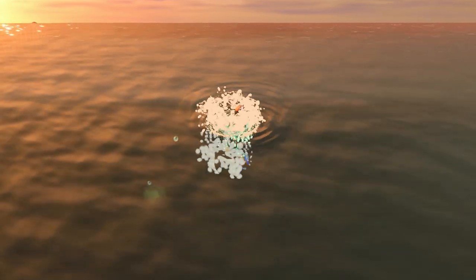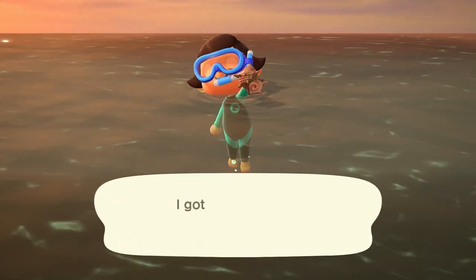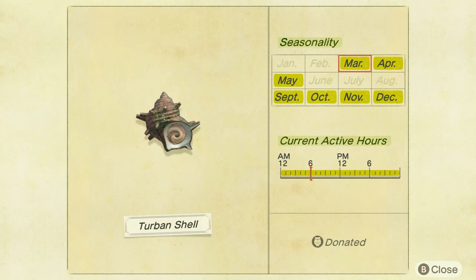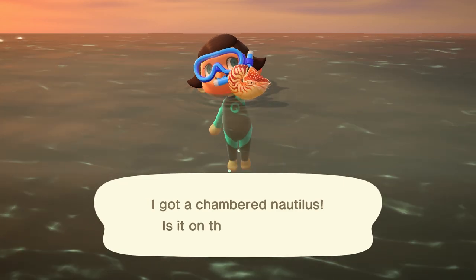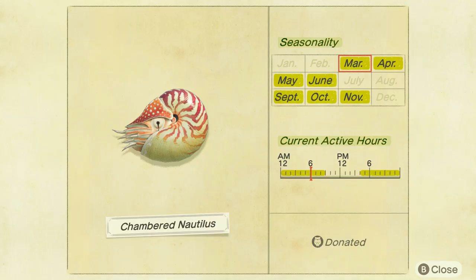Moving on to our last section, we have just a few new deep sea creatures to find. First is the turban shell — a slow moving small shadow found all throughout the day, selling for 1,000 bells. Next is the chambered nautilus, a slow medium shadow found from 4pm to 9am, selling for 1,800 bells.